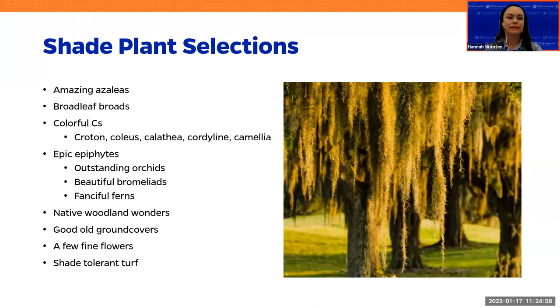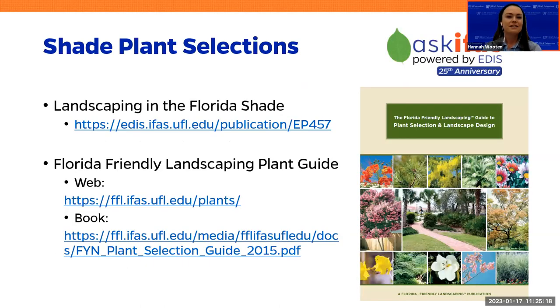This is a Florida Friendly Landscaping presentation, so this is all about selecting the right plant for the right place. Let's talk about some shade plant selections. We'll talk about the amazing azaleas, the broadleaf broads, colorful C's — I realized a lot of phenomenal shade plants start with the letter C. Let's not forget about our epic epiphytes, our native woodland wonders, good old ground covers, fine flowers, and shade-tolerant turf. These are the books for you to dive in and take more time.